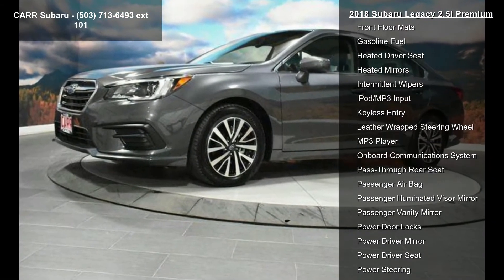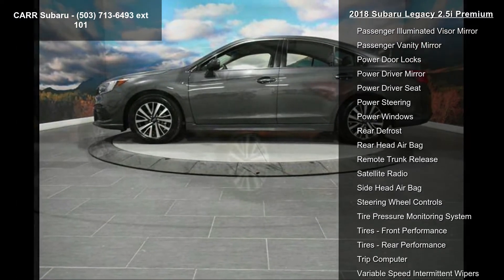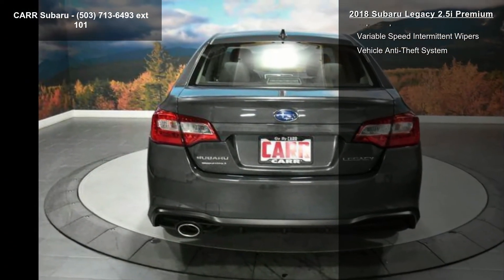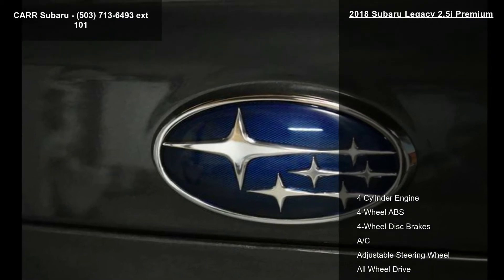AC, adjustable steering wheel, all-wheel drive, aluminum wheels, AM/FM stereo, and auto-off headlights. If you are looking for a solid pre-owned car, this might be the one.